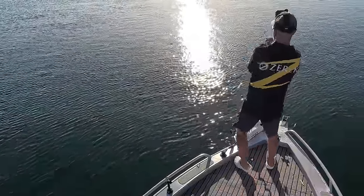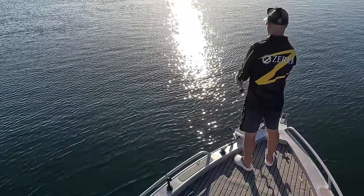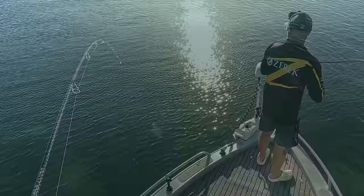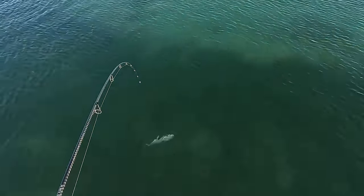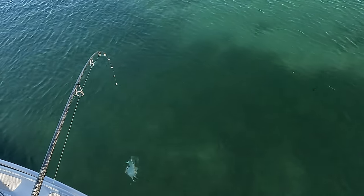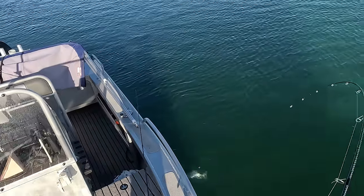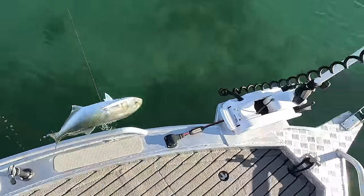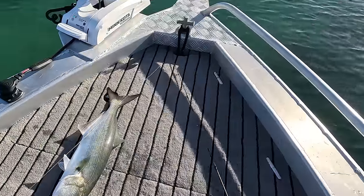While I waited for the high tide and clearer water so I could film the wreck with the underwater drone, I decided to go have a fish and it wasn't long until I found some action. I've just hooked up on a Duo Tide Minnow 200 down in the channel. It looks like a big tailor - a cracking tailor! It's hooked in the side. It's got three sets of hooks. See him out here smashing the bait. That is a pretty good tailor.